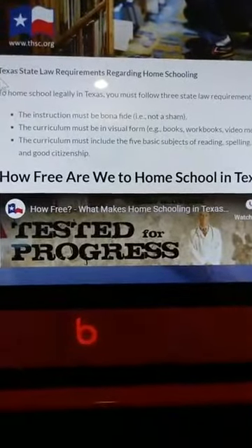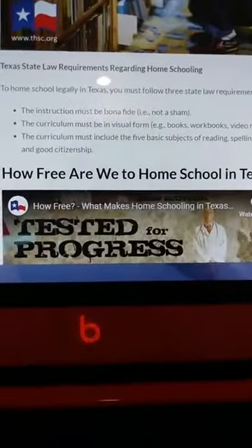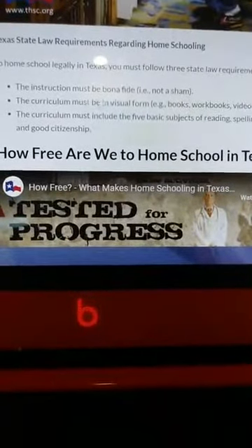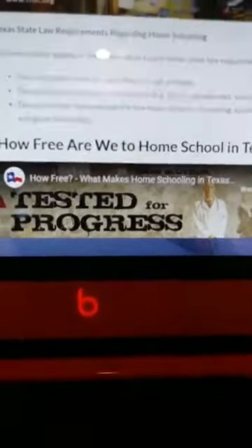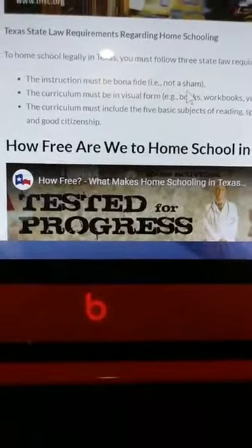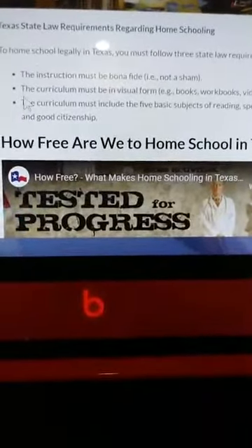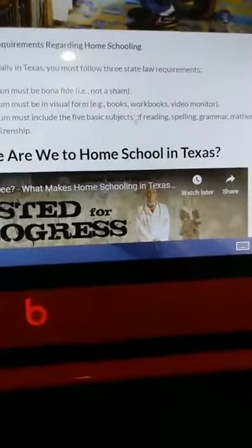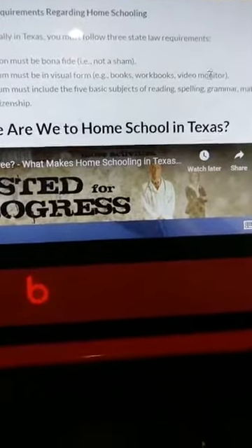Texas state law requirements regarding homeschooling: to homeschool legally in Texas you must follow three state law requirements. The instruction must be bona fide - which means it's legit, not a sham - and it's something they're actually learning from. The curriculum must be in visual form, so like books, workbooks, or video monitors - things you can show them like from YouTube or Netflix, or different videos you can check out from the library.